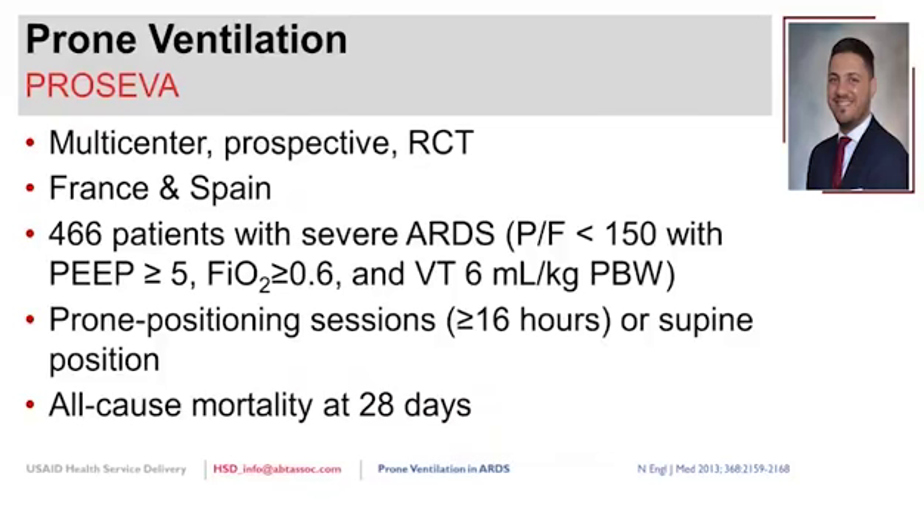The landmark study that placed prone ventilation in ARDS guidelines is the PROSEVA trial—a prospective, multicenter, randomized controlled trial in Spain and France. Patients with severe ARDS defined as a PF ratio less than 150, on at least PEEP of 5 and FIO2 of 60%, ventilated with low tidal volumes of 6 ml/kg, were randomized to prone position for at least 16 hours or supine. The primary outcome was all-cause mortality at 28 days.